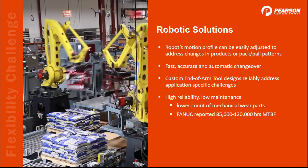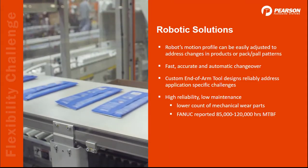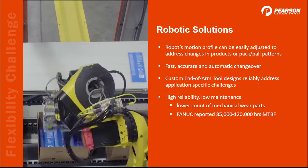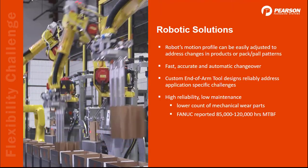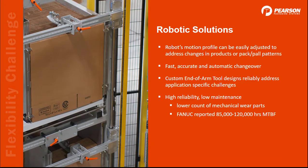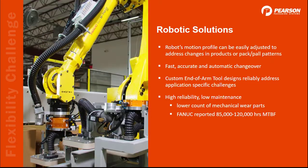We do everything robotically. A few years ago, we retired our gantry packers because robots offer so many more advantages. The motion profile can be easily adjusted, so when marketing comes out with a new variation of a variation, the robot can handle it. Robots are able to change over with minimal to no interference, just like you can see in the video here. And because of the lower part count and mechanical wear, maintenance requirements are much lower than with a mechanical piece of equipment, while reliability is much better. All of our end-of-arm tools are custom designed so that we can address any kind of specific application challenges.